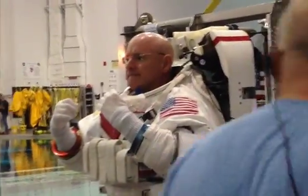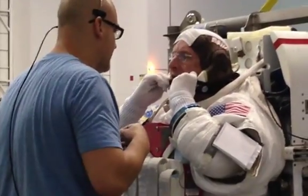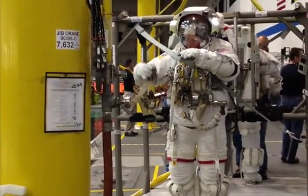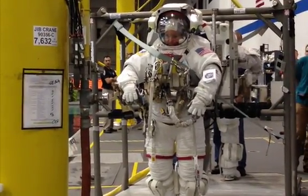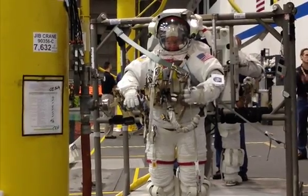Just getting the astronauts fitted for their spacesuit is a big deal. According to NASA suit and tools engineer Robert Knight, astronauts get 36 measurements of their bodies and 46 measurements just of their hands to make sure they get a perfect fit for the suit and the gloves. That's extremely important, said Knight.